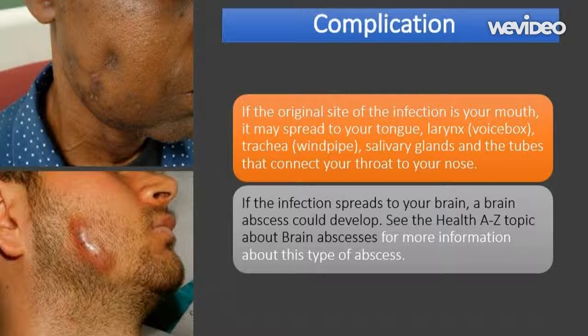Most cases of oral actinomycosis occur as a result of poor dental hygiene, so practicing good dental hygiene is the best way to prevent actinomycosis. This includes brushing your teeth twice a day using fluoride toothpaste, flossing once a day, using a fluoride mouthwash once a day, limiting sweet and sticky food to reduce the risk of tooth decay, and attending all scheduled dental checkups — at least once every two years if you have healthy teeth, or more frequently if you have a history of dental disease.